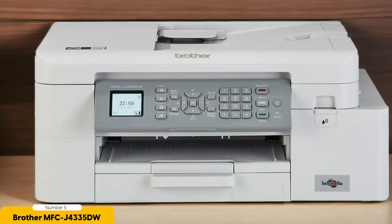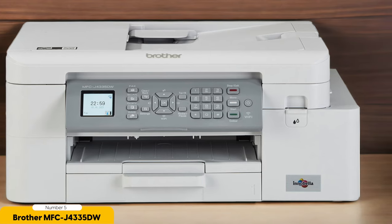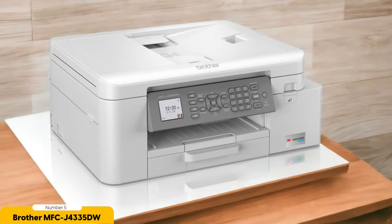The printer also has wireless connectivity, allowing you to print directly from your smartphone or tablet. This is a convenient feature that saves time and allows you to print from anywhere in your home. The printer also supports automatic duplex printing, which helps save on paper costs.